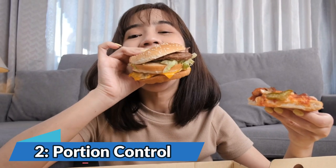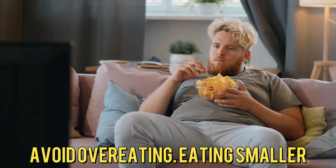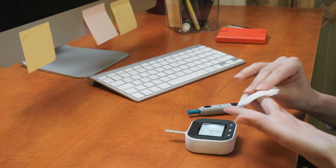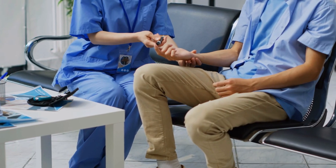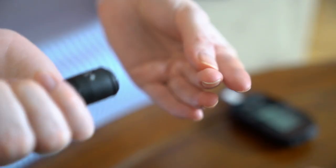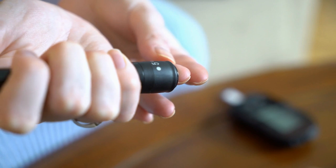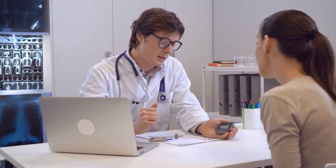Number 2: Portion Control. Pay attention to portion sizes to avoid overeating. Eating smaller, balanced meals throughout the day can help stabilize blood sugar levels. Portion control is a crucial aspect of managing blood glucose levels — properly managing your portion sizes can prevent overeating and help stabilize your blood sugar.